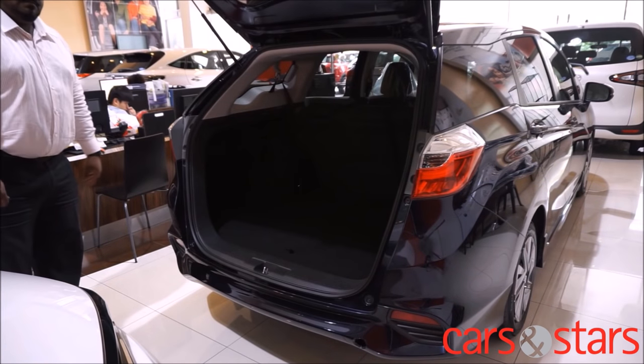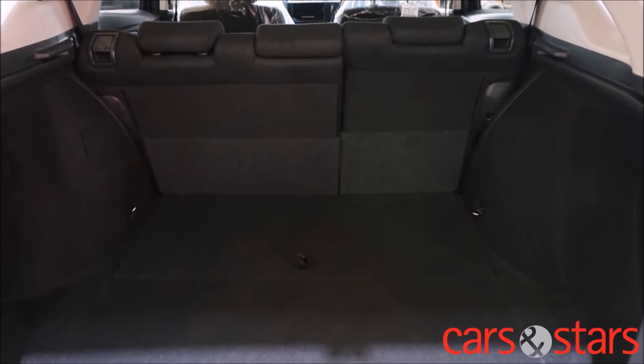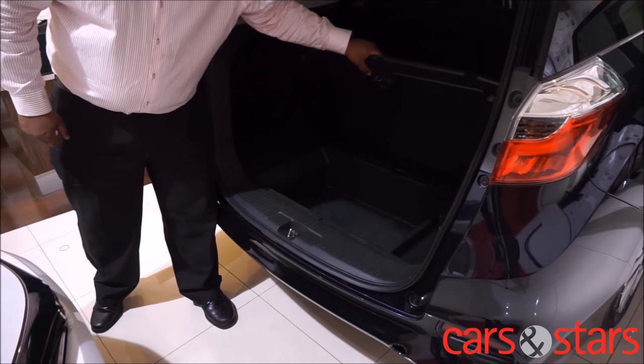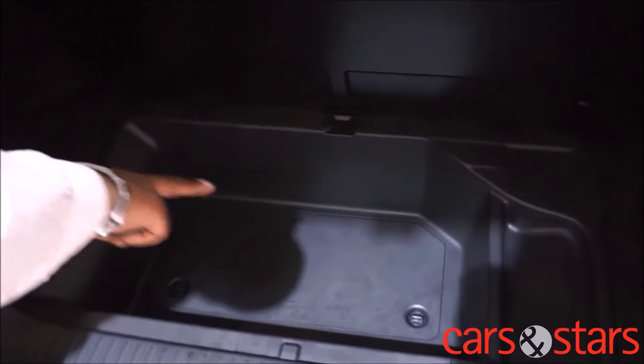Speaking of boot space — with a boot like that, golf bags, luggage, shopping, prams, diaper bags and baby seats will no longer be an issue. With 570 litres of boot space, we'll leave it to your imagination. With compartments below the boot floor, you have even more options for storage.